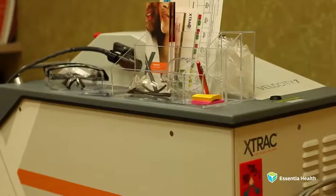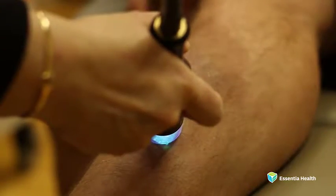Psoriasis can be physically painful due to itching and cracking of the skin. And while there is currently no cure, medical advances now provide numerous treatment options for those battling psoriasis. We start with topical therapies. Those include special creams, ointments, and frequent moisturization. And then the next step up would be field-based treatments such as laser and phototherapy.